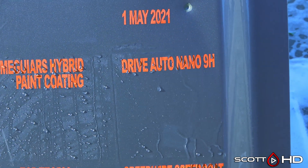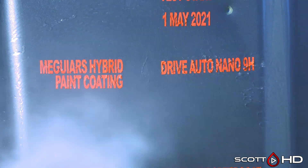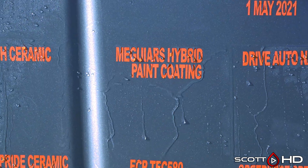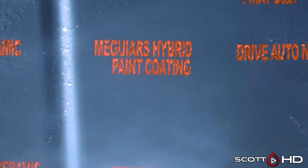Drive Auto Nano 9H looks like it's got some wear on it, but not to where we would call it weak yet. McGuire's Hybrid Paint Coating has been a pretty impressive product so far — looks like it's still hanging in there, but it's got some wear on it.